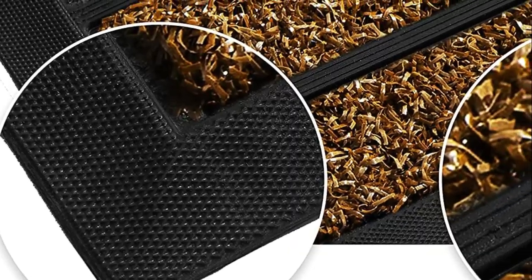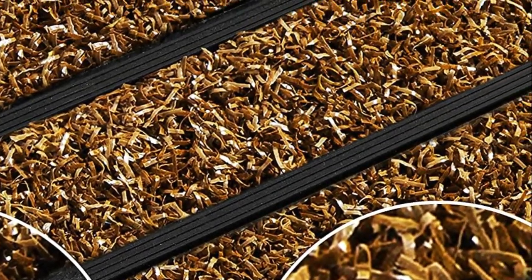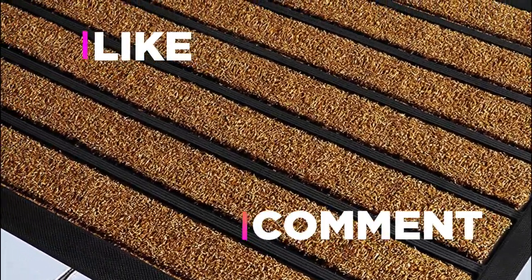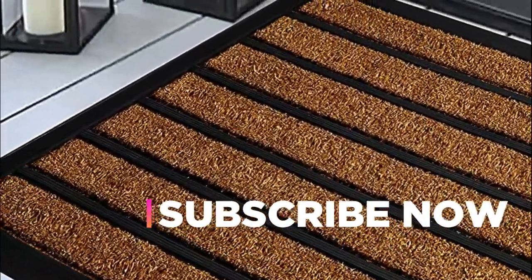Hope you found this video helpful in finding the best doormats. If you found this helpful, please give a like. Comment your valuable opinion and tell us which one is perfect for you. Subscribe to our channel to get the latest updates on different product reviews.